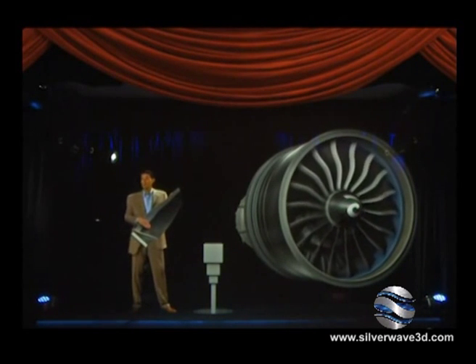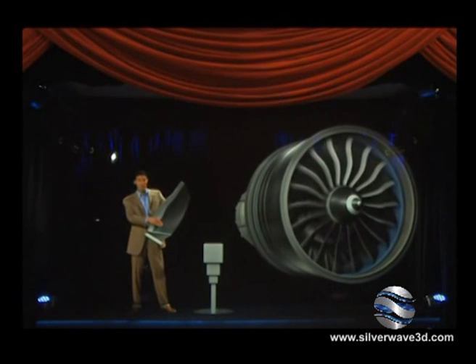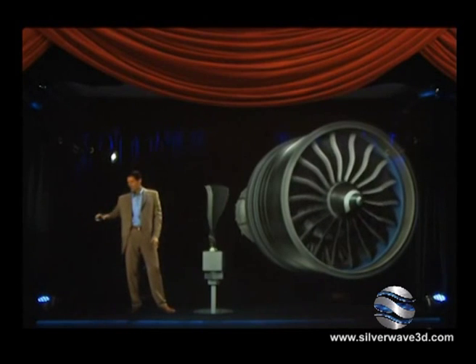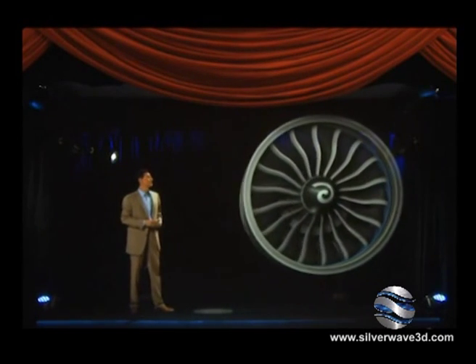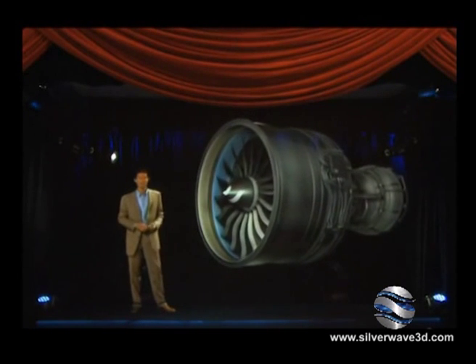GE NX composite fan blades are integrally formed to deliver advanced aerodynamic performance. We are extending our success with these materials here to the fan case, which will reduce the weight of each engine by 350 pounds.